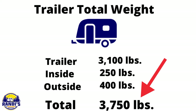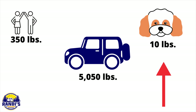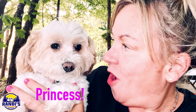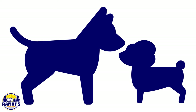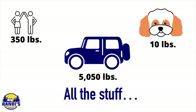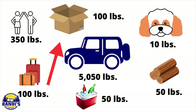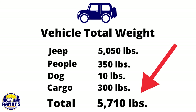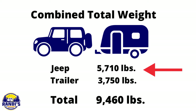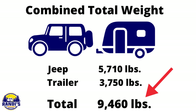Now that I know my travel trailer's total weight, I need to calculate the same thing for my vehicle. My Jeep weighs 5,050 pounds. The next number I need to add is the weight of all passengers, plus the weight of any pets traveling with you. My dog Princess only weighs 10 pounds, but obviously a larger dog would be more. Next, estimate the total weight of all the stuff you'll carry in the cabin or bed of your vehicle — things like clothing, a cooler, or firewood. Adding my Jeep with cargo to my trailer with cargo gives a total combined weight of 9,460 pounds.